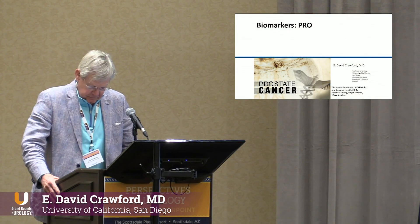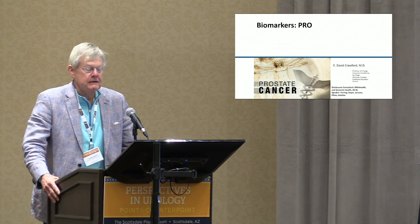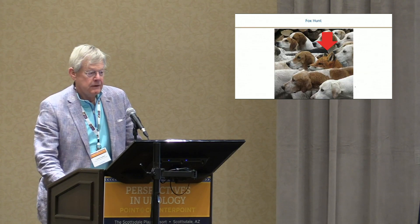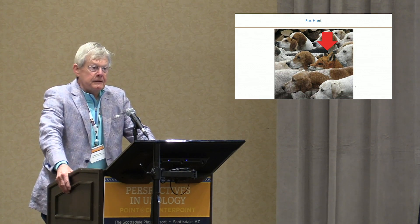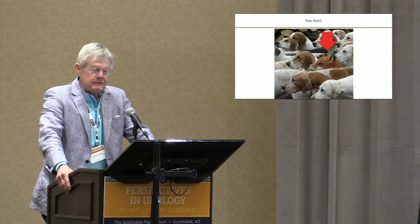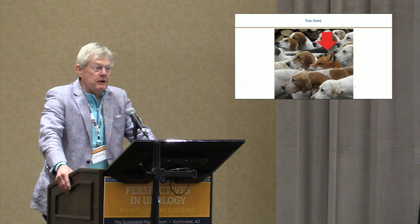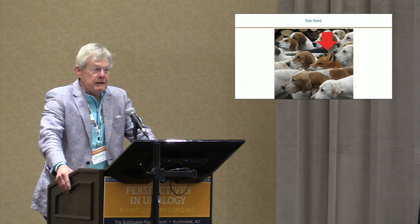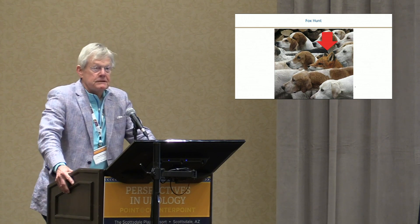This one is entitled Point-Counterpoint: there is a role currently for biomarkers in genomic and genetic testing for risk stratification of prostate cancer. I look at biomarkers the way we use them in prostate cancer as a fox hunt — we want to find the fox among all the cute little dogs that are hiding. We want to find the badness: predict who is going to have progression, who is at risk of dying, who is going to have disease, and who is not.